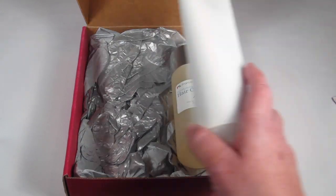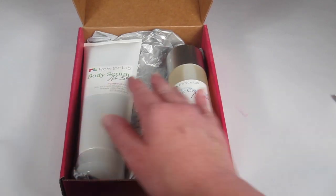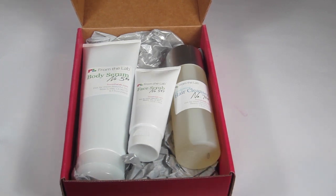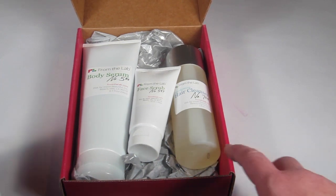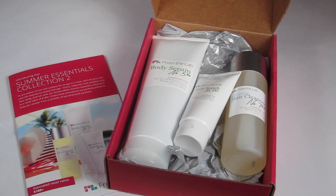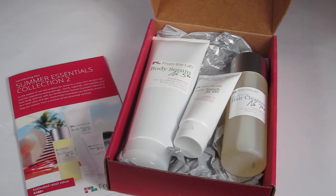That is everything in my box — a hair cleanser, the body serum which is a huge amount, and the face scrub. If you're interested in signing up, it's $29.95 a month and there are probably coupons if you subscribe for a longer period. I'll include all coupons and links down below. I'll also have a full written review on my website at subscriptionboxmom.com, and there's a link below to free and almost-free subscription boxes with lots of fantastic deals. Thanks so much for watching!